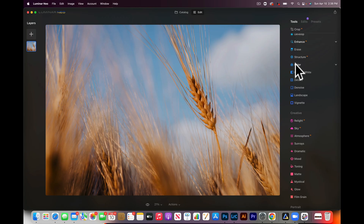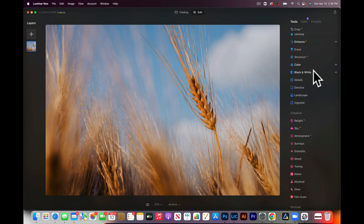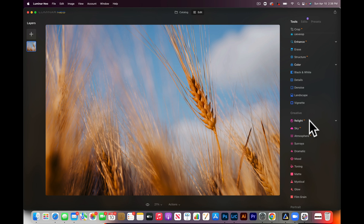Structure you can pretty much do in Lightroom using clarity and other sliders. Color — you have all of those in Lightroom. Black and white — you actually have even more control doing black and whites in Lightroom than in Neo. Details and noise you can do in Lightroom as well. Landscapes has a few cool AI sliders like Golden Hour and Foliage Enhancer. You don't need them — you can do that using other sliders in Lightroom — but if you're a beginner photographer, these sliders will enhance your photos beautifully. I use Golden Hour all the time.